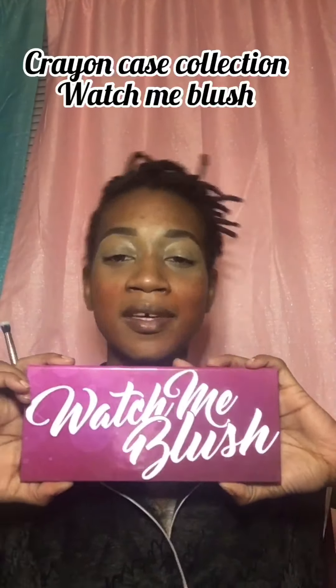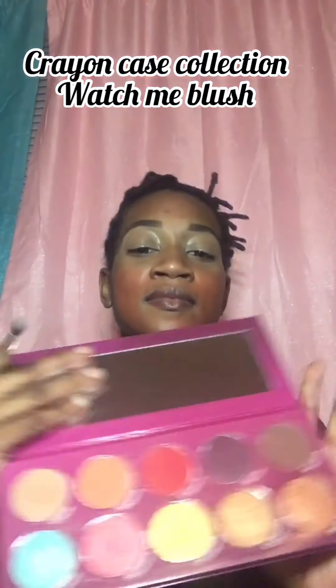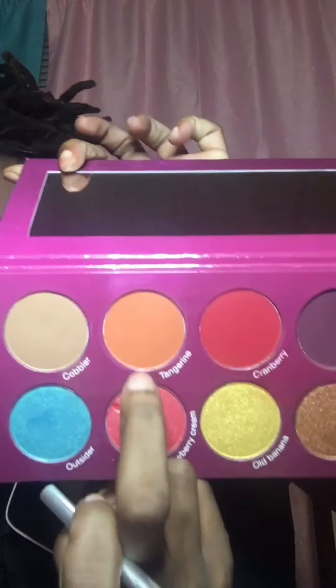Now I'm just priming the lids, still using the Rimmel London Stay Matte concealer. I'm going to use the Watch Me Blush palette from the Crayon Case collection — I've only used this probably twice since having it. I'm going to go in with the tangerine orange as my transitional color, packing it up into that corner crease.